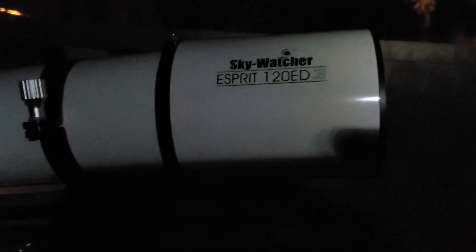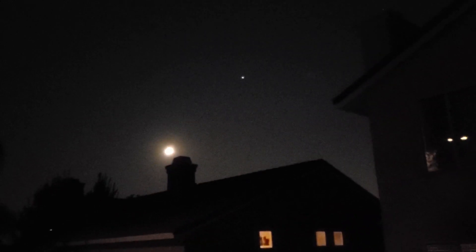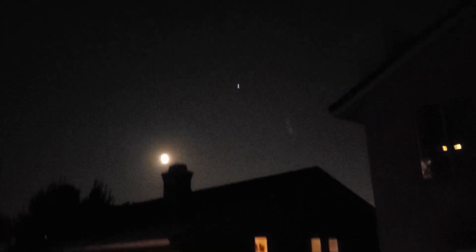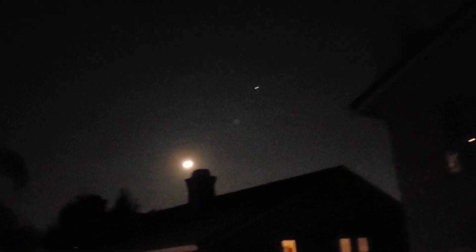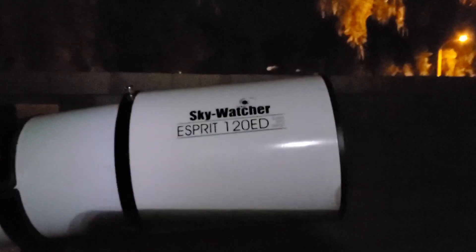We've got the Skywatcher Esprit 120 ED, and here's our plan tonight. The moon — full moon out there. Right above it to the right you've got Jupiter, and right over my chimney fireplace is Saturn. So we're going to video some of that, get some photographs. Tonight is our first chance to take this telescope out and see what it's got. Let's get started.